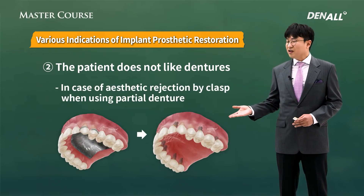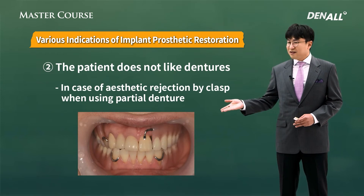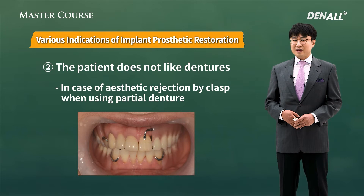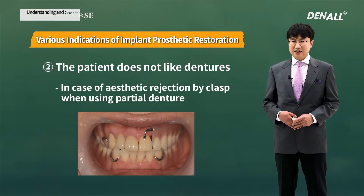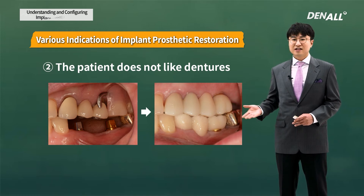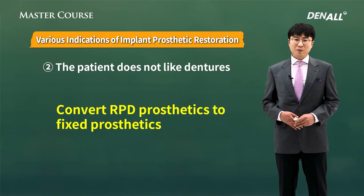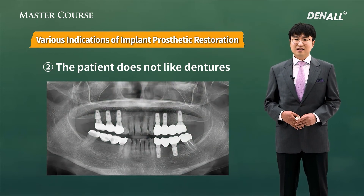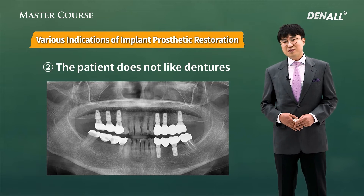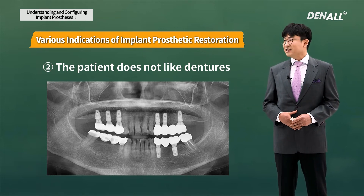Another issue with the denture, as you can see here, is related to aesthetics. Even if you create a nice denture, if there is a clasp, then aesthetic satisfaction level goes down. Especially in the anterior denture, aesthetic satisfaction level goes down further. So patients using a denture and then changing to an implant, compared to patients that did not use a denture, have much higher functional and aesthetic satisfaction levels. After implant restoration, six months later the patient came back smiling very brightly, looking more healthy and mentally more stable — and this is the time where you feel satisfaction as a dentist.